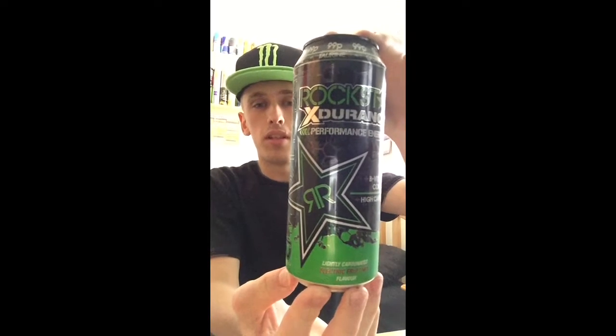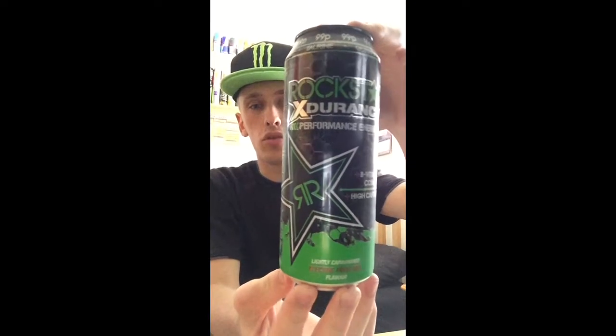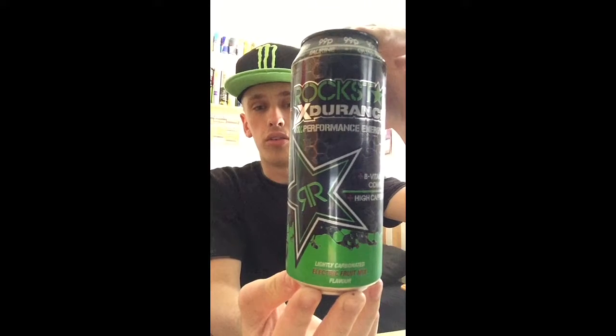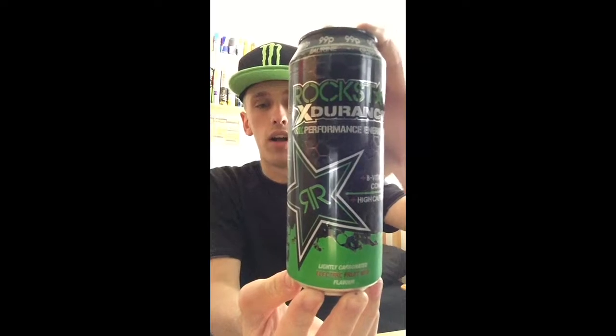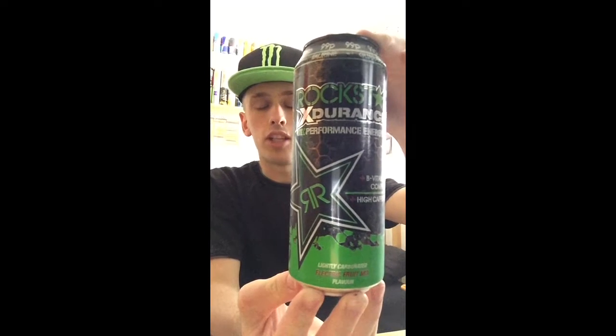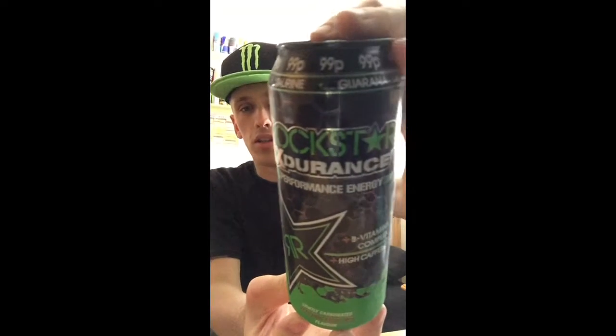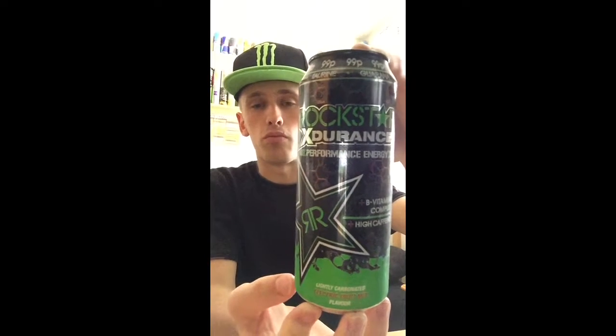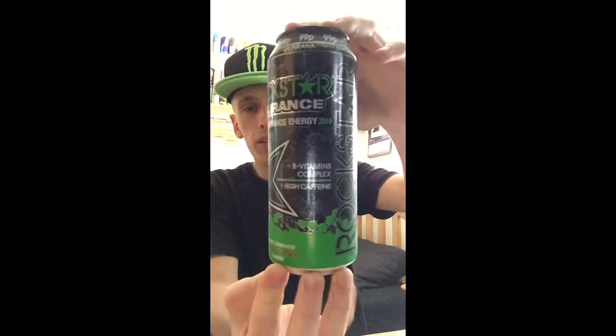Hey, what is going on? This is Mr. Lyman HD here and welcome to another drinks review. Today we're going to be reviewing Rockstar Experience, and it's going to be on the Electric Fruit Mix flavor. I got this particular drink out of a random corner shop and it cost me 99p price marked, which is always a decent price for a nice big 500ml can.